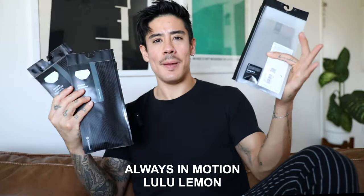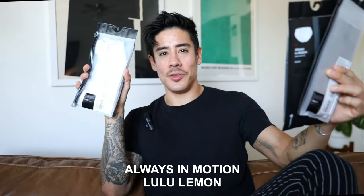I guess these are pretty popular. These are the Always in Motion — or people say 'AIM.' As you can see, I put them back in the package just to share with you for the video. I'll be honest, off the bat, the price is a bit steep for one pair. It's $24.